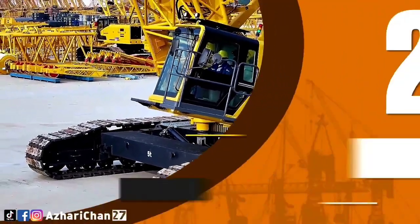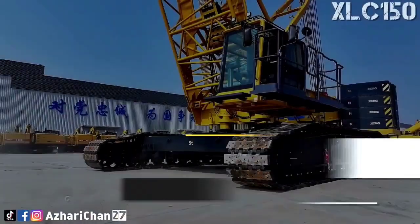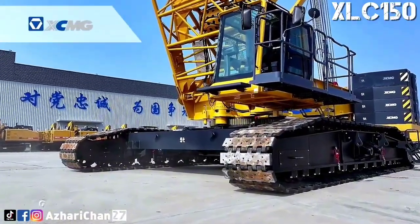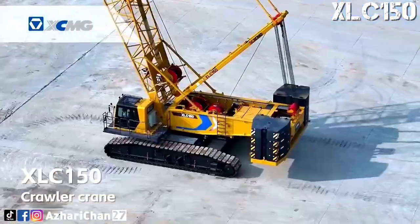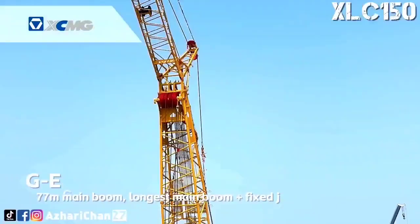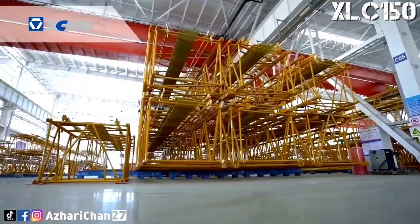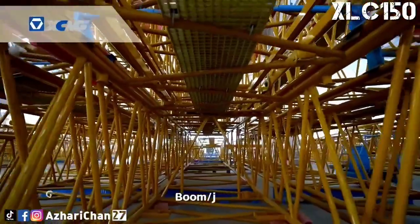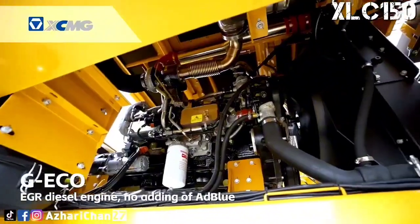At number 2, the XCMG XLC-150 is a 150-ton crawler crane that exemplifies China's growing leadership in high-end crane engineering. It features a maximum main boom length of 77 meters, providing the reach needed for tall structures, wind turbine work, and complex industrial projects. The crane's flexible design also allows quick switching between fixed and luffing jibs, giving it the adaptability to meet varying site requirements.